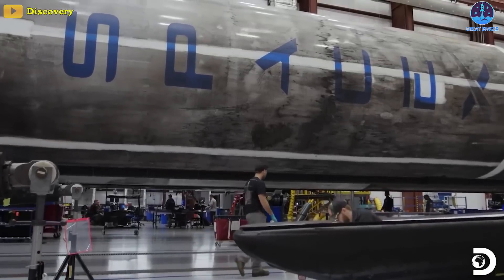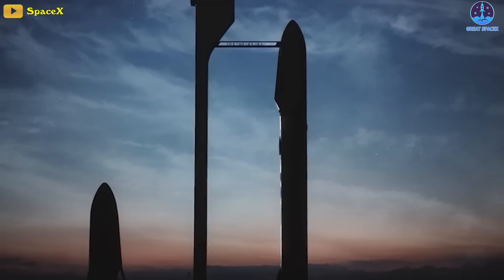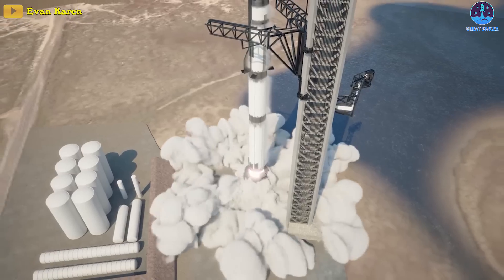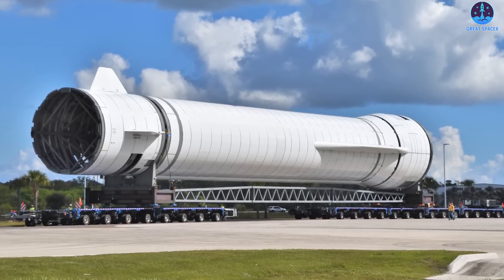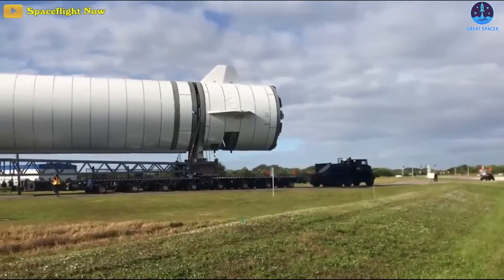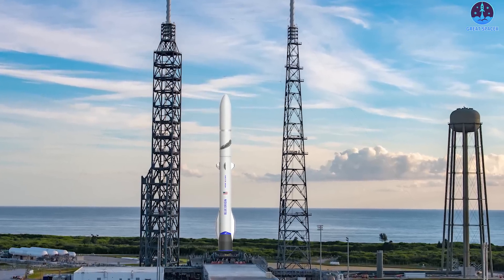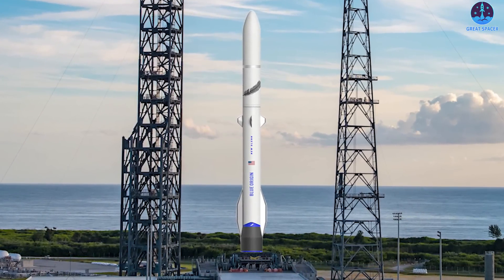SpaceX, who is pursuing full reusability and only settled on the design of its larger rocket back in 2019, could even be ready to attempt an orbital-class launch with Starship before the end of 2022. Still, the long-awaited beginning of hardware-rich New Glenn development appears to have finally arrived, and it's possible that Blue Origin's first orbital-class rocket could finally start picking up momentum towards its launch debut.